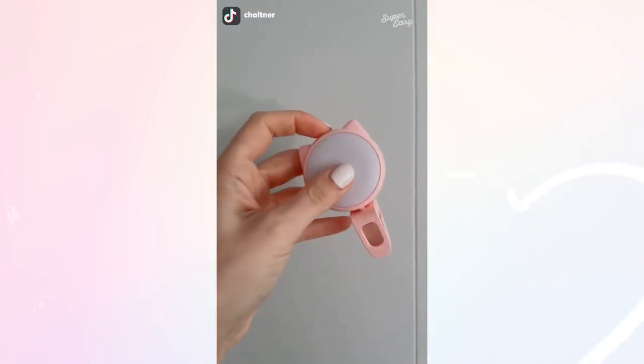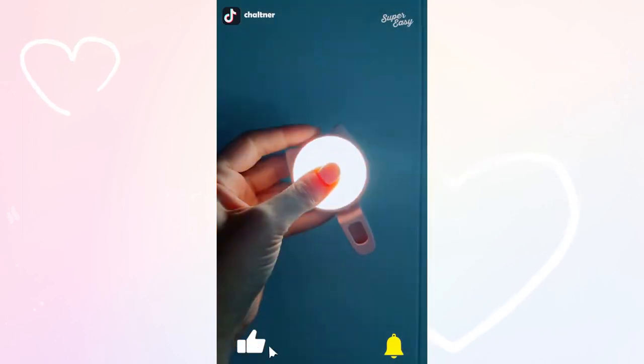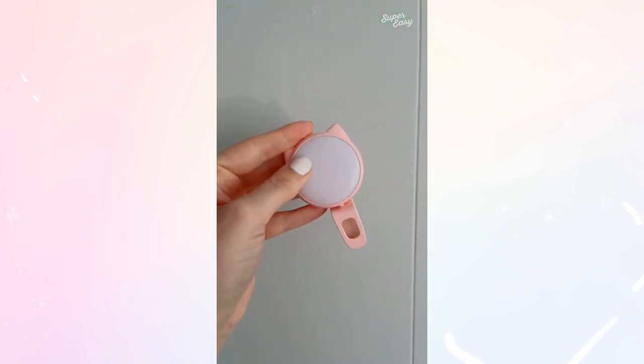It is a mini ring light that goes on top of your phone and it has so many different settings, so it's perfect to get that perfect photo or when taking stories — and I love that it's shaped like a cat.